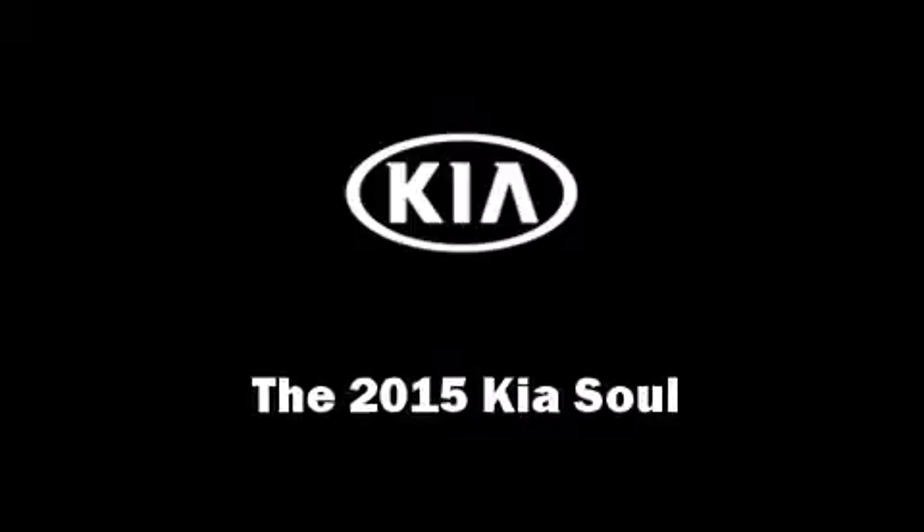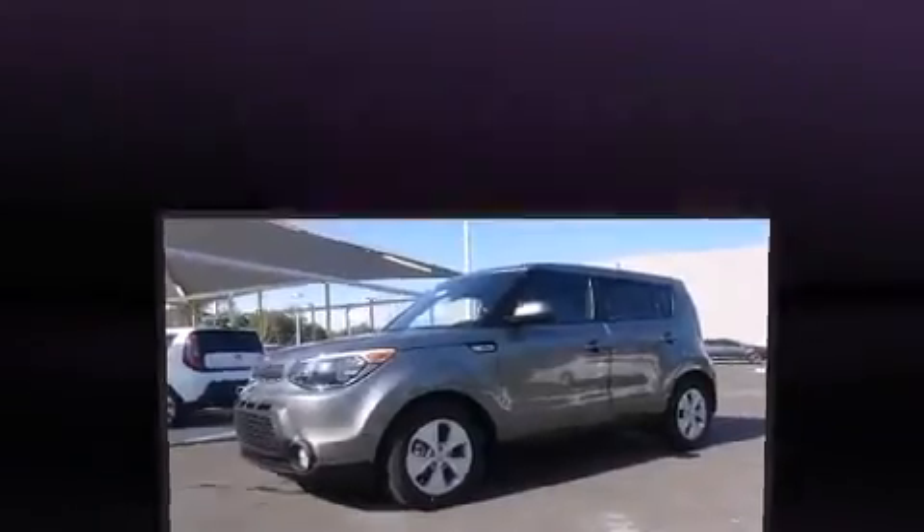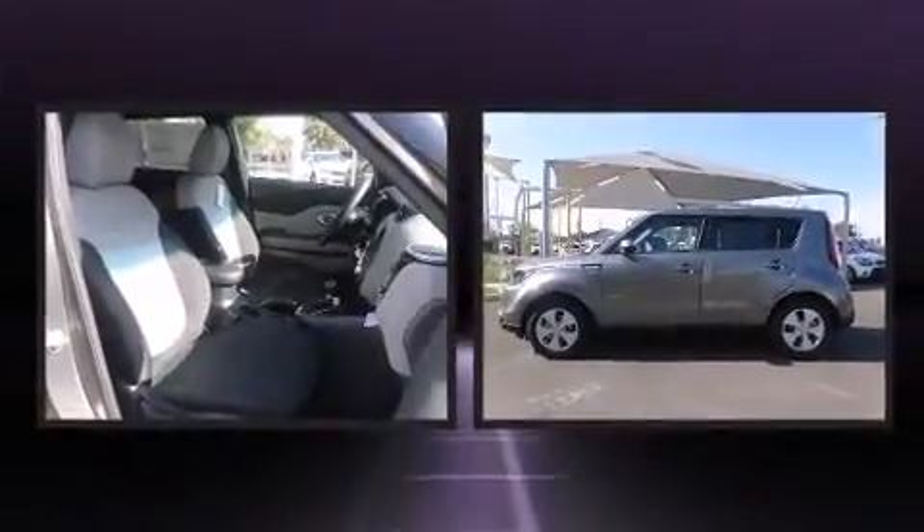Climb inside the 2015 Kia Soul. This four-door, five-passenger hatchback offers the latest in technological innovation and style.